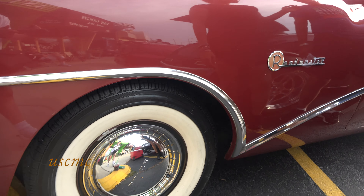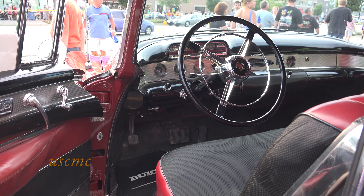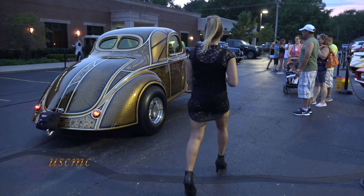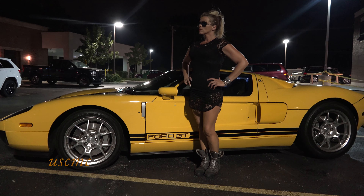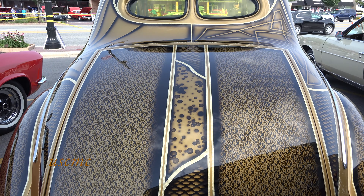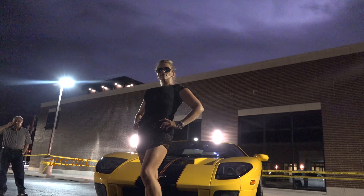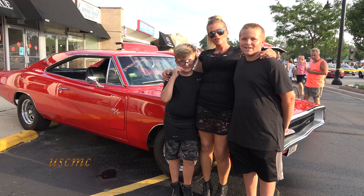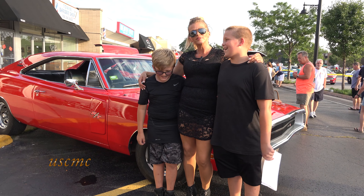What's your favorite car of all time? Classic muscle cars. Stay tuned, subscribe, thank you.